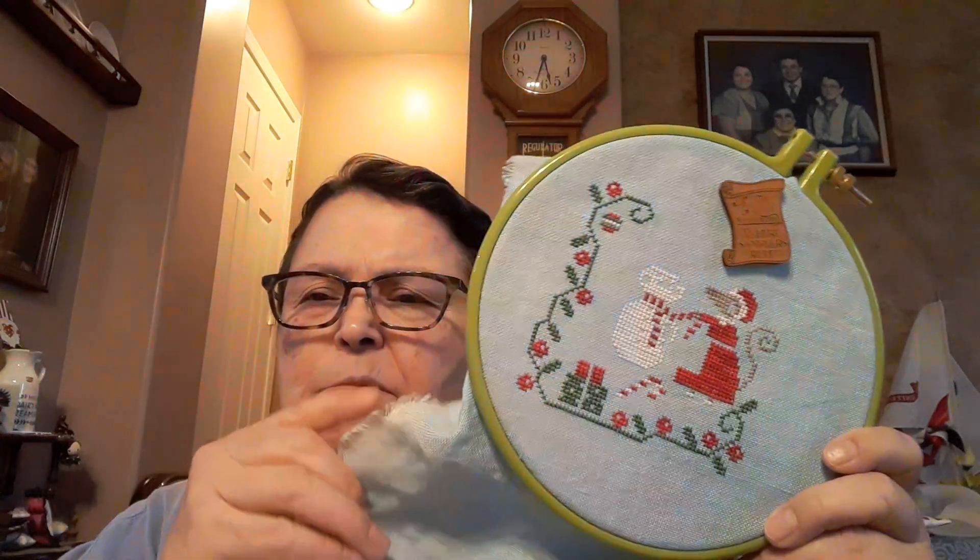It's two over two on fabric that I dyed myself — it's a linen. The Dimensions kit came with a blue Aida.